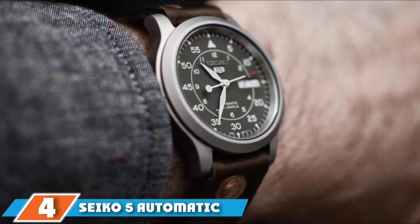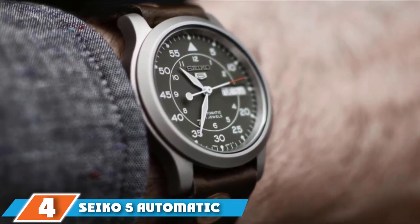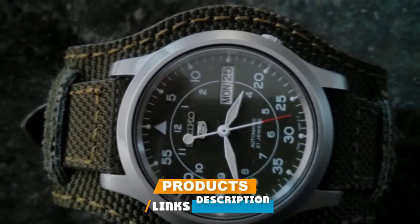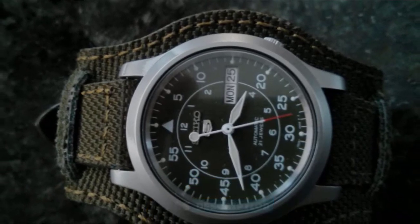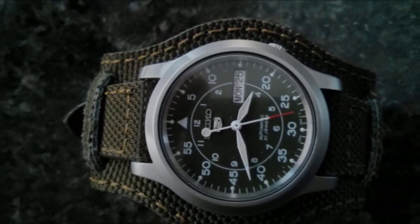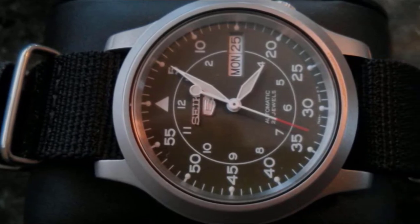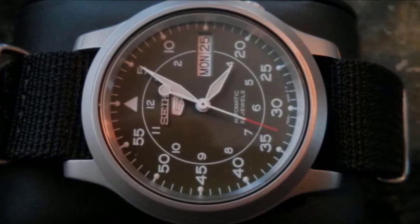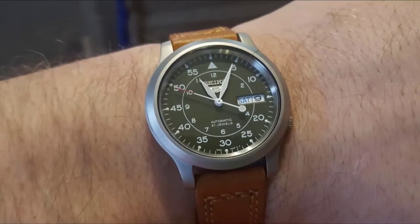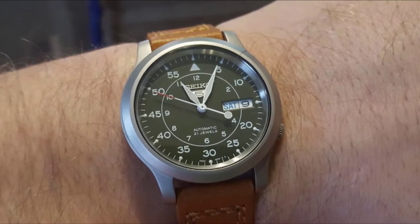Next at number 4, we have the Seiko 5 Automatic SNKE105 Watch. Among the best Seiko watches are, without a doubt, the ones with an automatic movement. They're even considered the best for the price point they're sold at. With a price tag below the $100 mark, an exemplary watch is the Seiko 5 SNKE105. The accuracy of automatic watches may not be on par with quartz, but it's not why the self-winders are bought — it's the intricate mechanism and craftsmanship that people value.